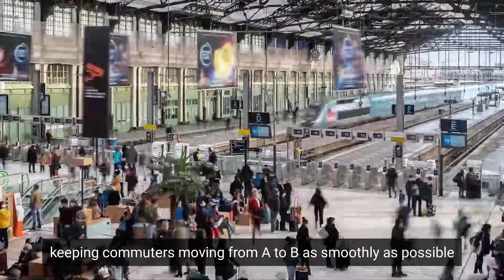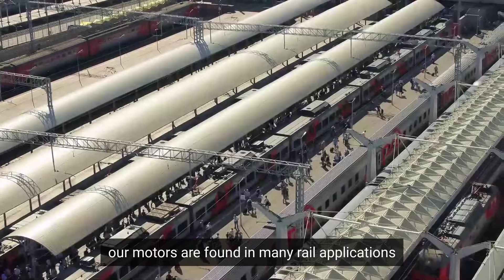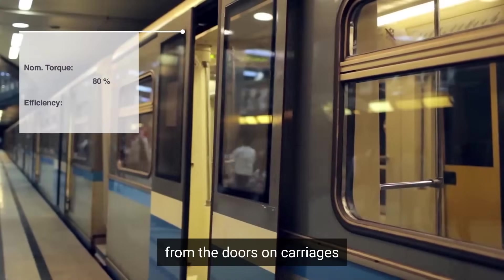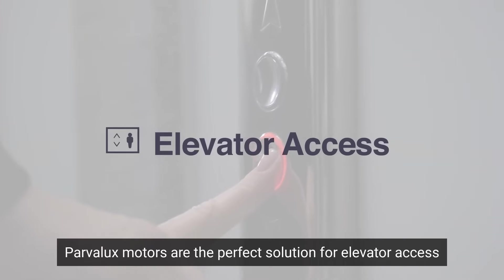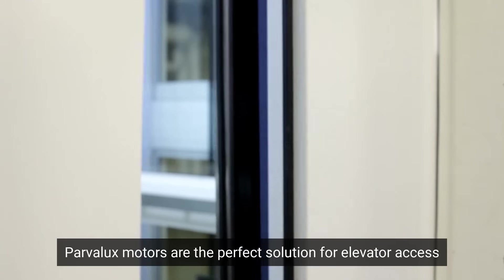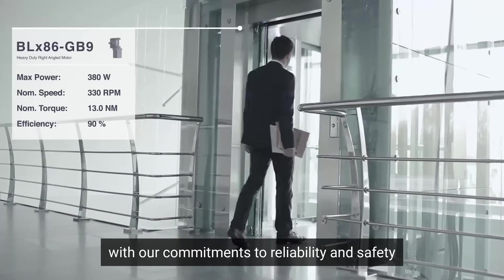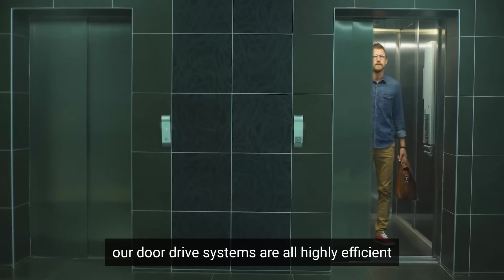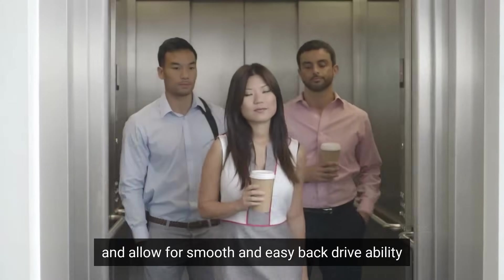Keeping commuters moving from A to B as smoothly as possible, our motors are found in many rail applications, from the doors on carriages to terminals on station platforms. Parvalux motors are the perfect solution for elevator access. With our commitments to reliability and safety, our door drive systems are all highly efficient and allow for smooth and easy back driveability.